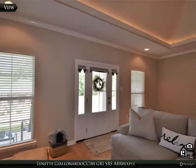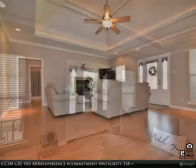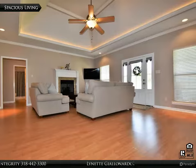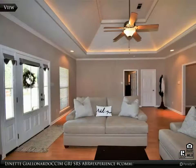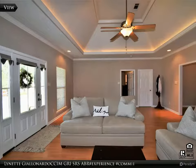It features three bedrooms and two full baths and has an extra room perfect for a butler's pantry, office, or study area. You will love the amenities including soaring coffered cathedral ceilings, granite countertops, and lots of custom cabinets. The neutral colors throughout and tons of natural lighting make it fresh and airy.